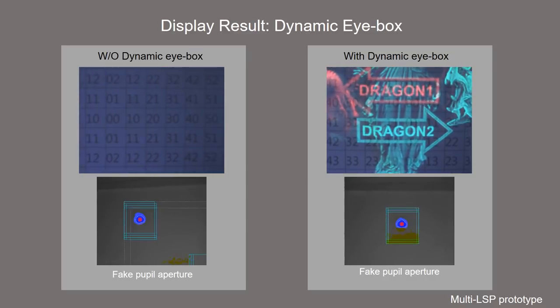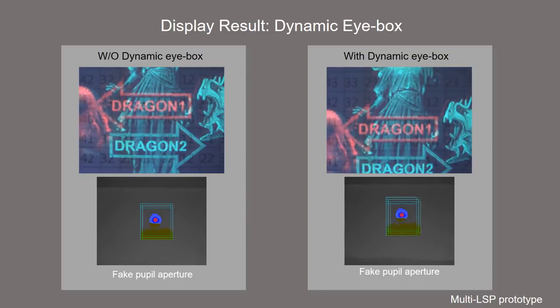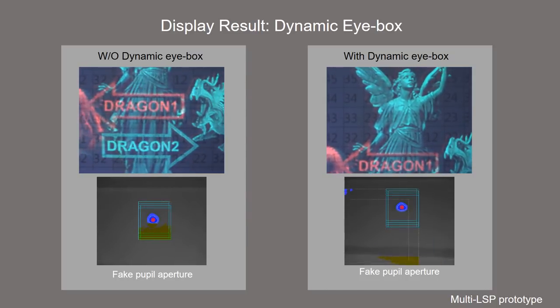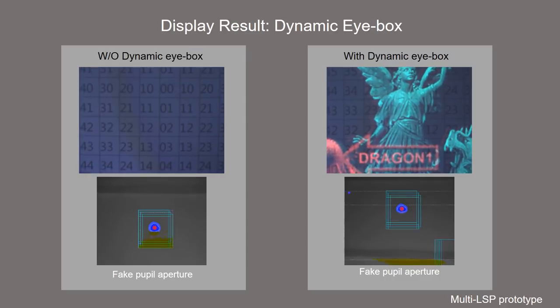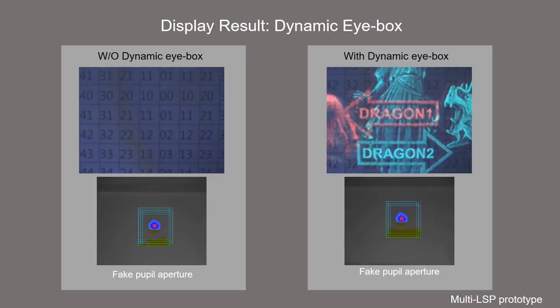We show the experimental results demonstrating the effectiveness of the dynamic eye box. Without pupil tracking, severe vignetting or total image loss occurs when the pupil moves. By adopting the dynamic eye box with pupil tracking, the image can be observed in a large eye box area, as shown in the right video.